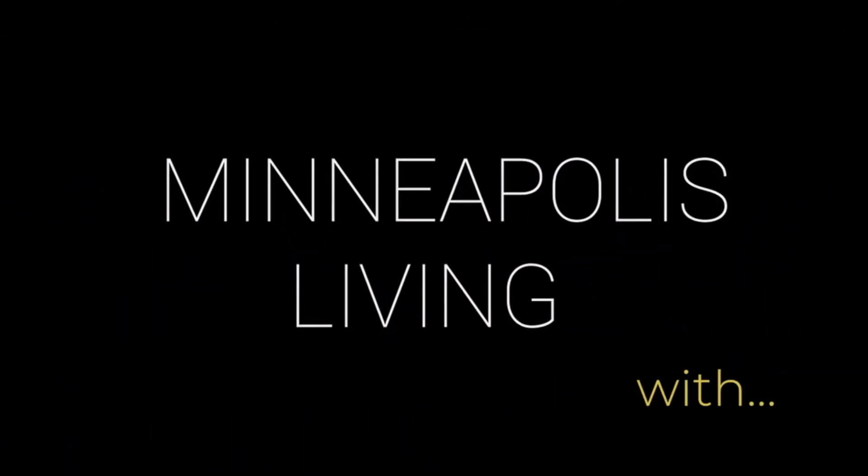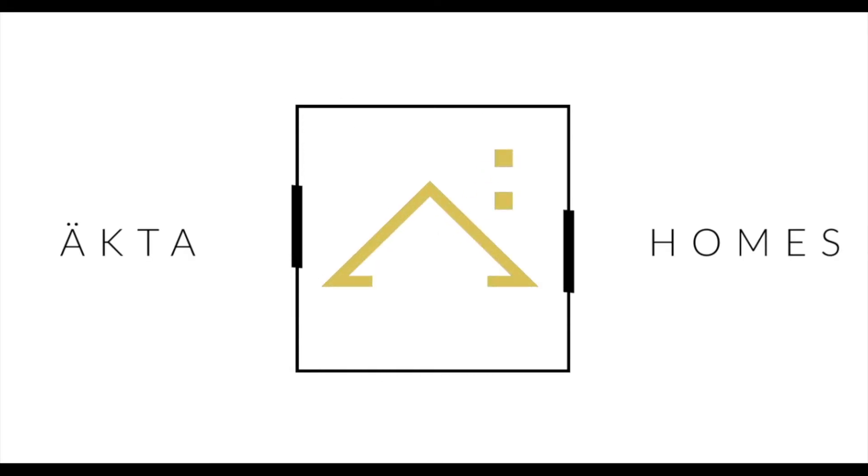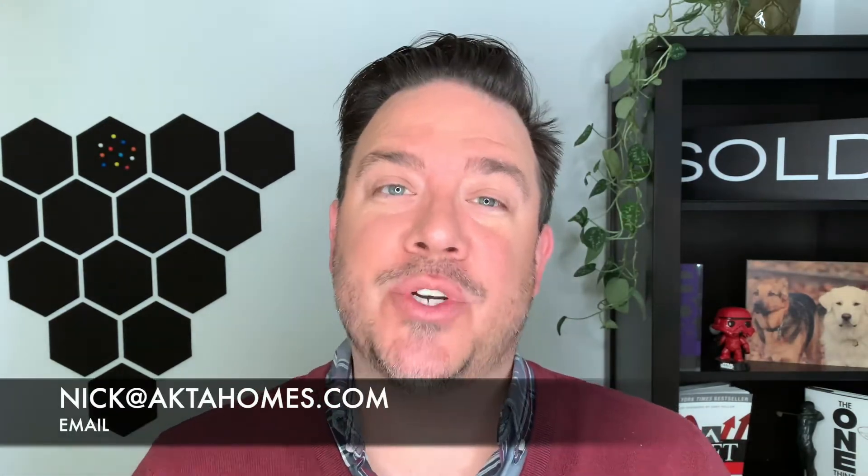What is radon gas and what are the things you need to do to protect yourself? Hey everyone, welcome to Minneapolis Living. I'm Nick Sundahl with ÄKTA Homes of Keller Williams Classic Realty Northwest.